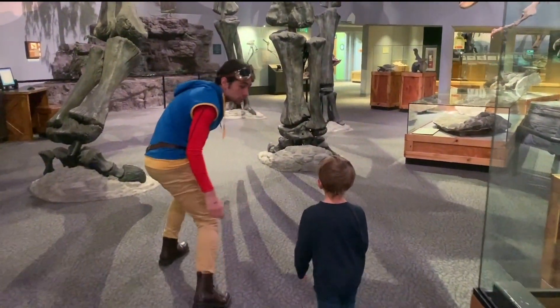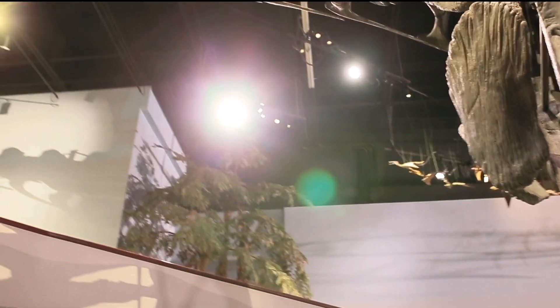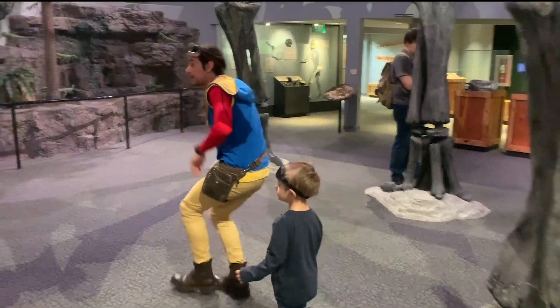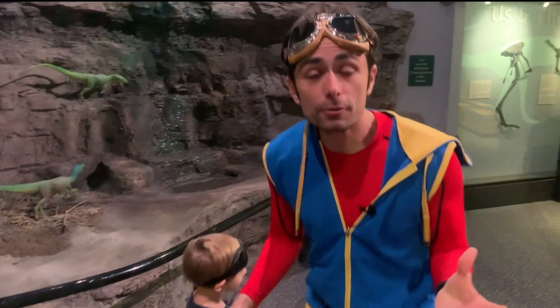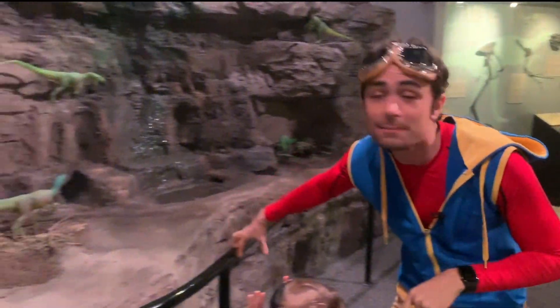Let's sneak through this dino's legs. Look, there's a bigger Allosaurus. Oh man, spooky. Guess what? We're right in the middle of one of the biggest dinosaurs — the Brachiosaurus — and one of the tiniest dinosaurs, the Compsognathus.